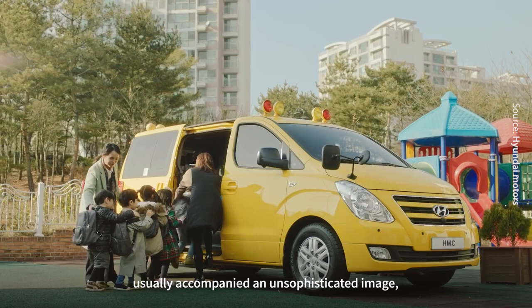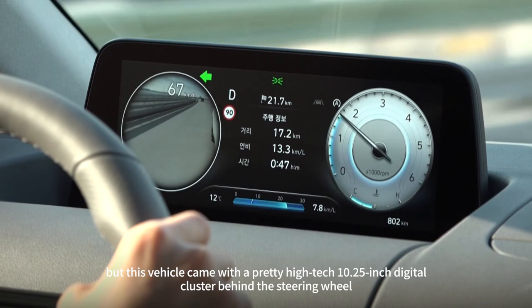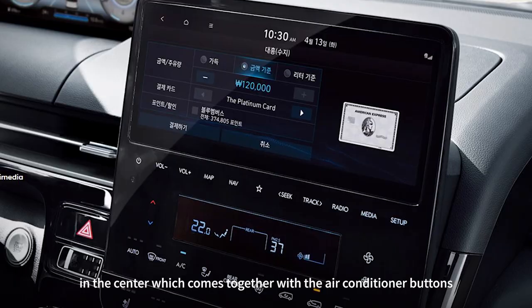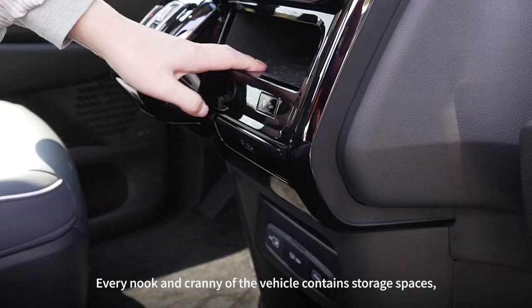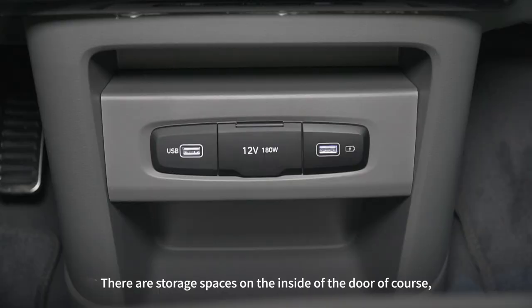A minivan usually carries an unsophisticated image, but this vehicle came with a pretty high-tech 10.25-inch digital cluster behind the steering wheel and another 10.25-inch infotainment screen in the center, which comes together with the air-conditioning buttons and other ventilation options underneath. Even the gear shift looks trendy. Every nook and cranny of the vehicle contains storage spaces, either for stuff or for coffee cups.